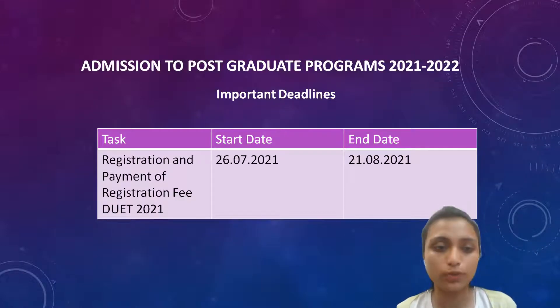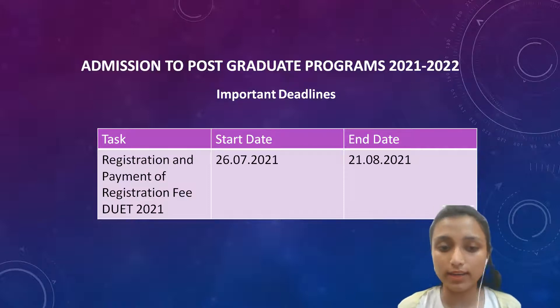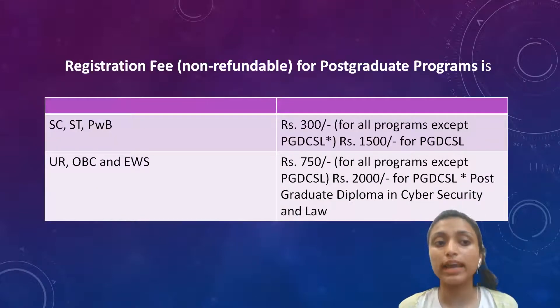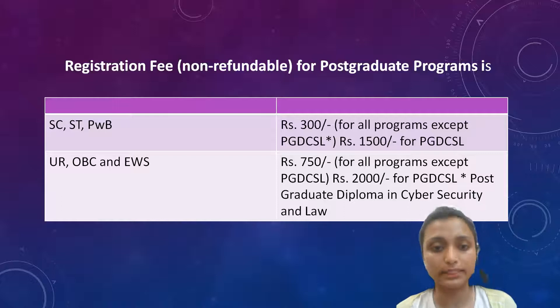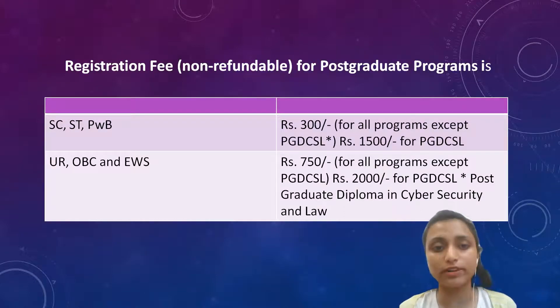Let's come to postgraduate programs. The registration start date was 26th July 2021 and the end date is 21st August. Make sure you apply and register before 21st August. The fees for SC, ST and PWD is Rs. 300, and fees for UR, OBC and EWS is Rs. 750. The registration fee is non-refundable.